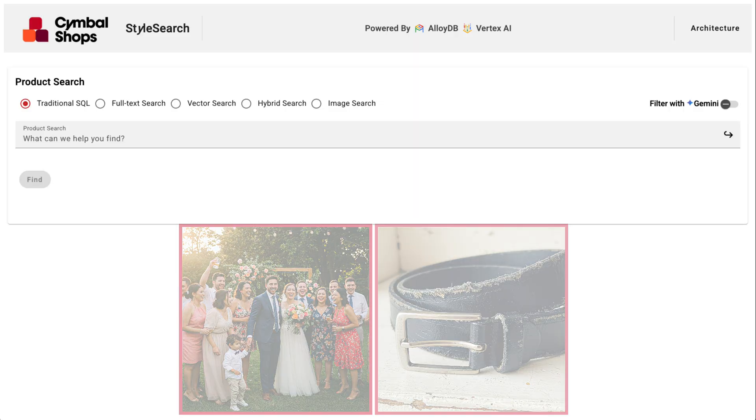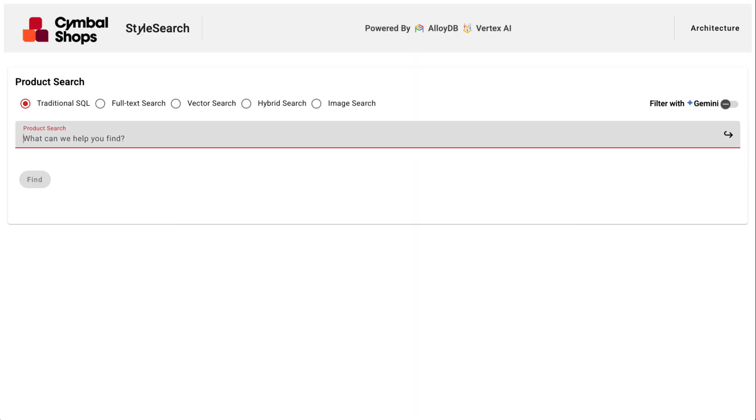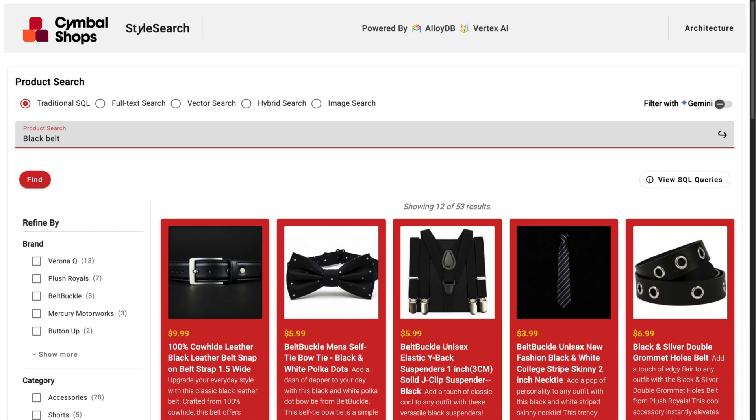I need a new black belt, and I need it quickly. So I search 'black belt' — and what happens? The results are actually kind of disappointing. I have lots of irrelevant items shown right at the top of the page.